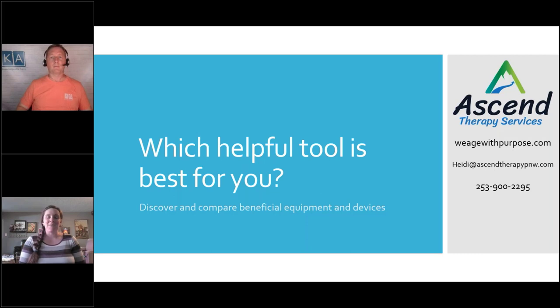Hello, my name is Heidi. I am an occupational therapist with Ascend Therapy Services and my mission is to help aging adults and their families maximize independence and safety so that individuals can continue to do what they love, rather than focus so much time and energy on the daily tasks they need to do — so they can get through what they need to do and enjoy what they love to do.